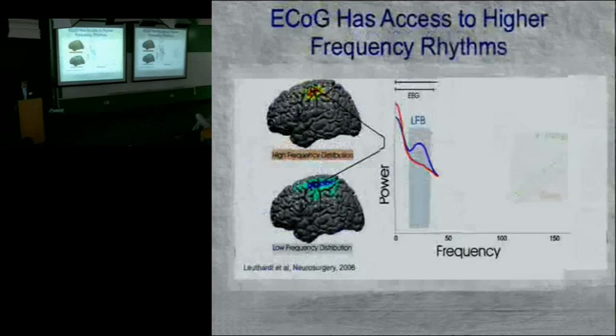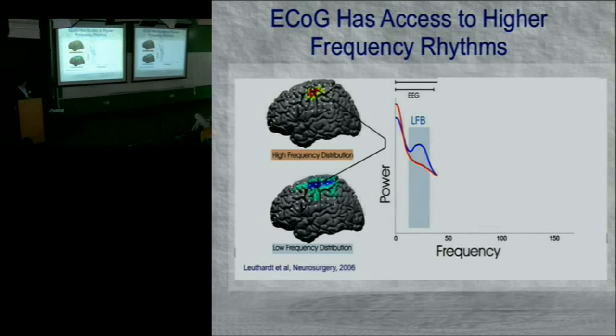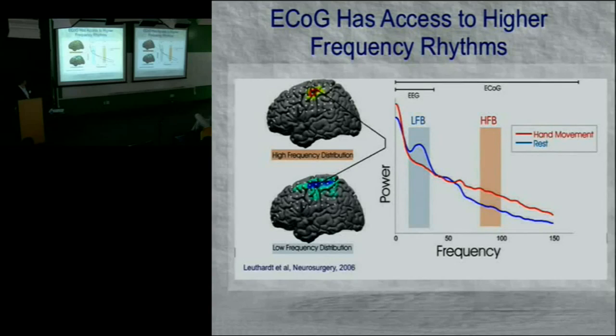With EEG, we see low frequencies up to around 30 to 40 Hz — the low frequency band — and when cortex becomes active, power decreases, broadly represented over cortex. With ECOG, we can see much higher frequencies, and the activation tends to be anatomically constrained — a much smaller area of cortex becomes active at these high frequencies. When cortex becomes active at high frequencies, the power increases. That's different from the low frequency band behavior.